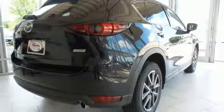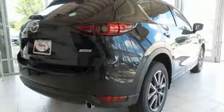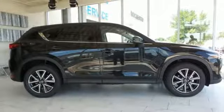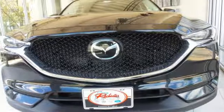Rear view camera and split one-touch fold down and reclining rear seat back add convenience to your comfort. This CX-5 elevates your drive in every way. Experience it today.